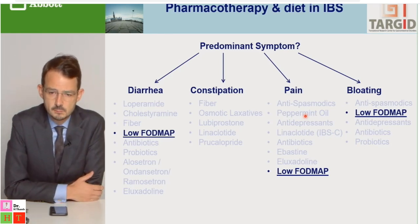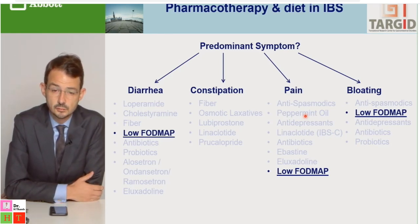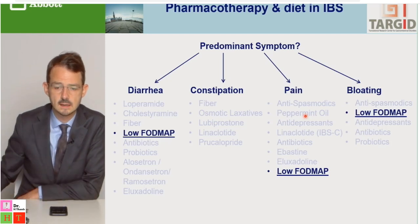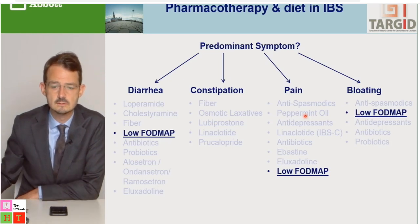Low FODMAP diet is another highly efficacious treatment for patients with IBS that can tackle diarrhea, pain, and bloating. My colleague Karen will discuss this in the next talk.